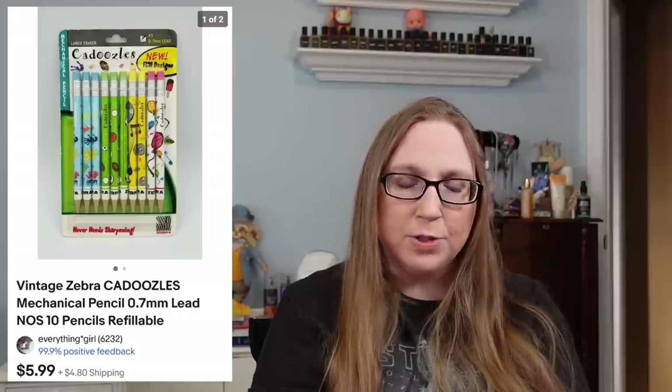We have a vintage Kadoodles pencil set — brand new, just an old pack of pencils — that sold for $5.99. That might have even come out of a free box at a yard sale.